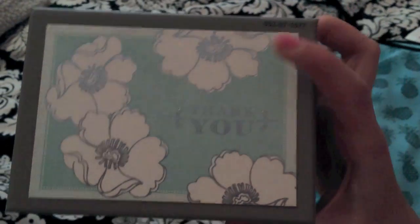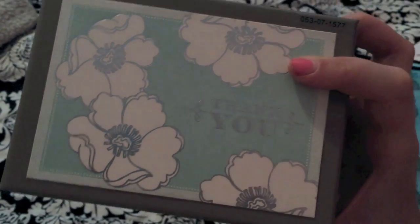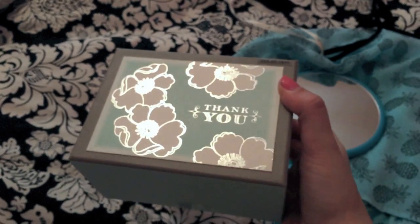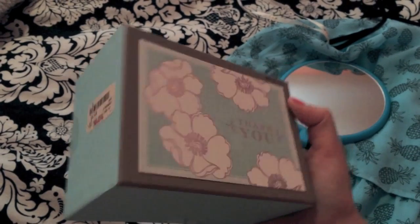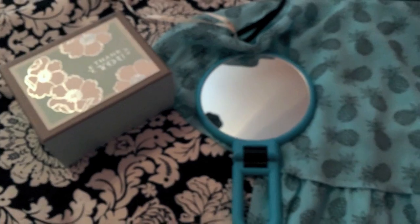I also got these thank you cards — I thought they were so me. I love this type of flower; this is the flower I want in my wedding someday. I love that it was mint. I always get thank you cards because when I get things in my PO box I like to send them. These are actually from Anna Griffin — there's 50 cards in here which I'll totally get use out of. Pretty much everything I got today was mint!